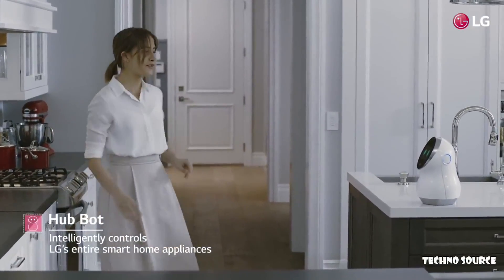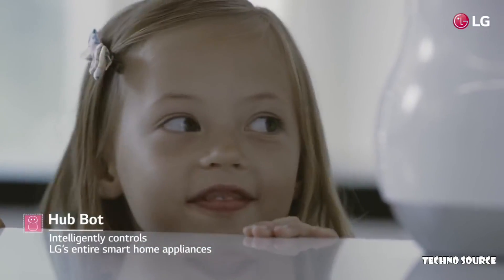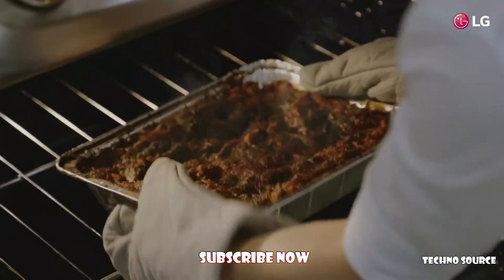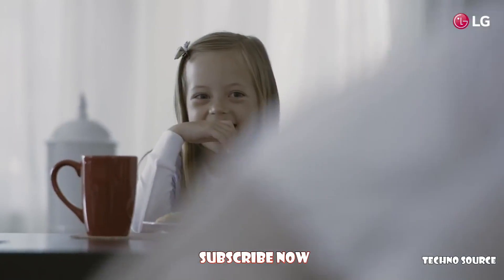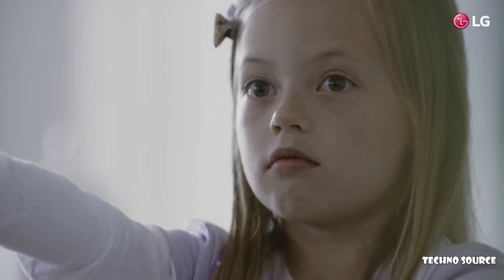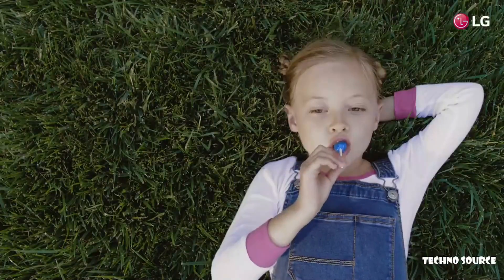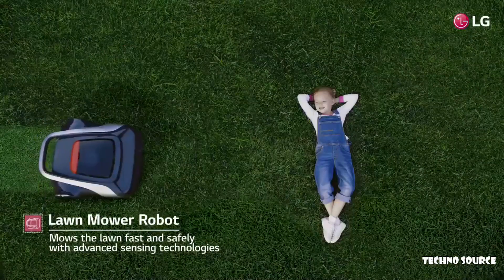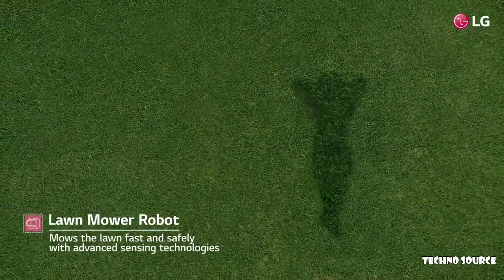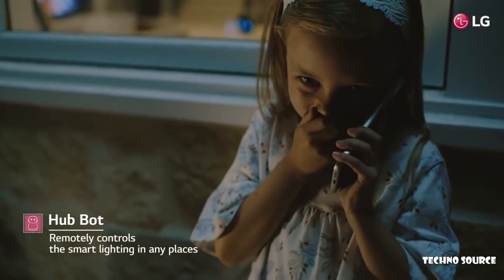Please set the timer for 30 minutes. Make it one hour. Oh my. Ugh. Turn it off.